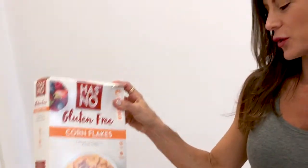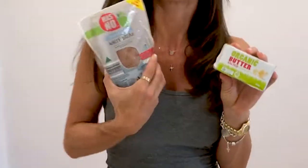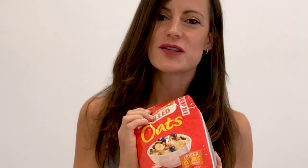My breakfast section includes gluten-free cornflakes, free-range eggs, and chia — which is fantastic for protein and omega-3s. There's also gluten-free bread with some organic butter, strawberries cut up, and oats. A bit of honey on the oats if you like — that's my breakfast segment.